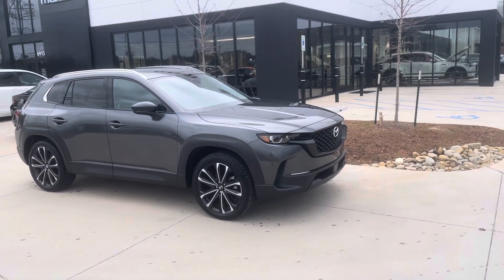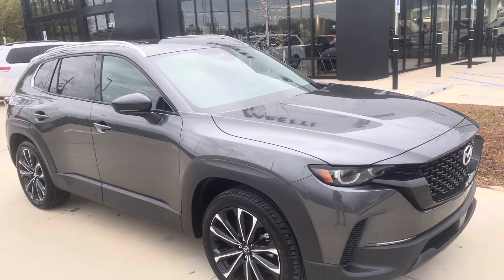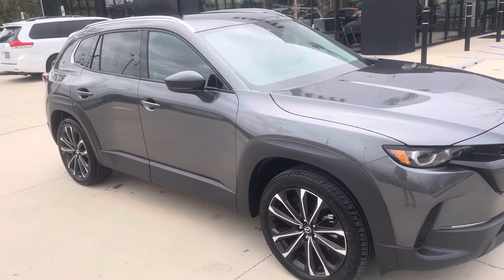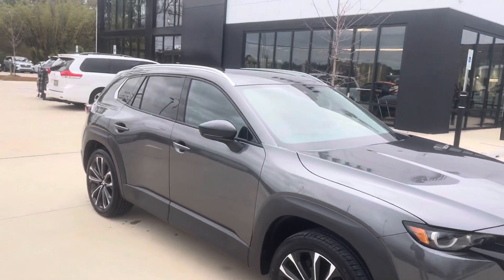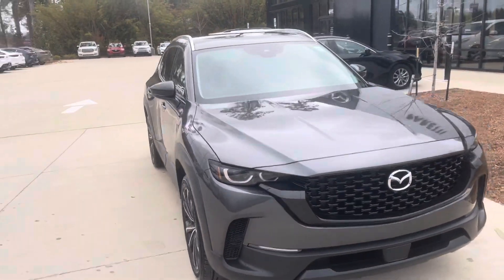Hey Mr. Scott, this is Nick at Prestige Mazda Covington. I wanted to show you this Premium Plus CX-50. I know it's not the one that you inquired on, but that one is still incoming — we're probably not going to get it here until a little bit later in the month, I'd say two to three weeks most likely.